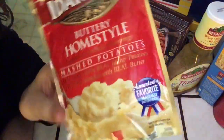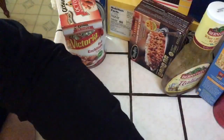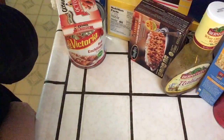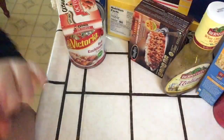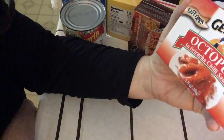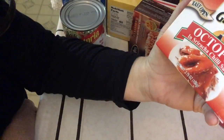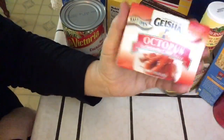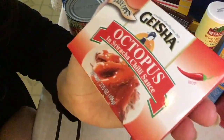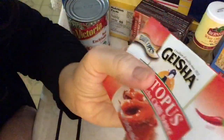Impulse buy - something new! It says octopus in chili sauce. Octopus is really just like calamari, right? And sriracha chili sauce. I wanted to try something new.